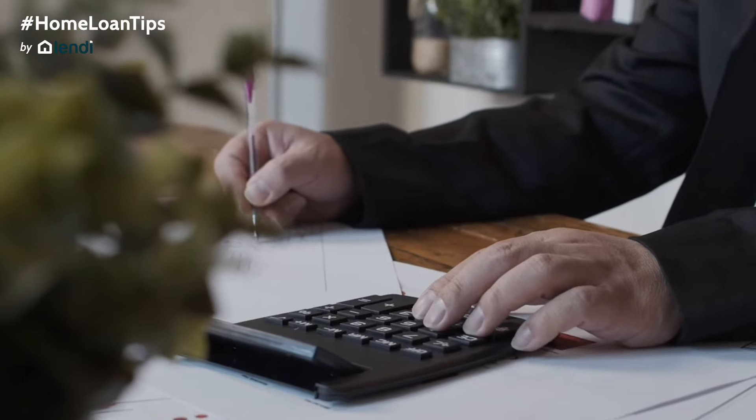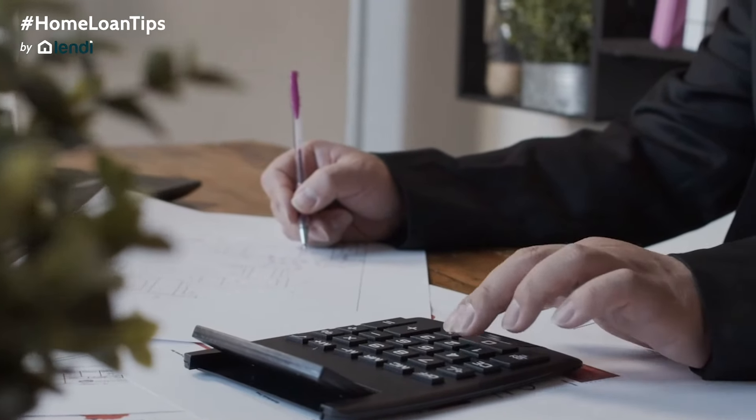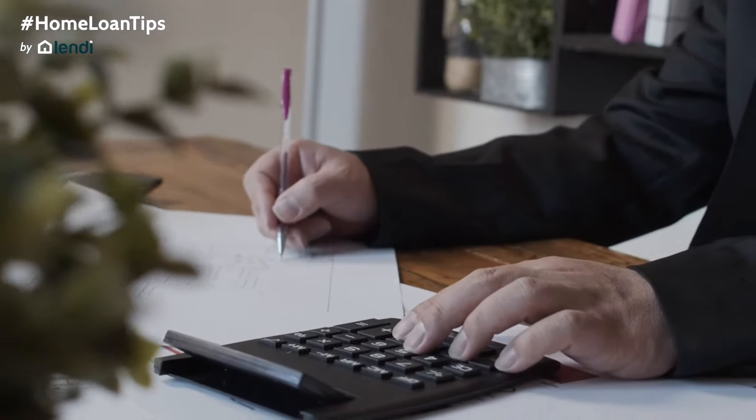Before submitting an application, your broker will do a preliminary assessment to identify if there are any issues that might cause the application to be rejected. Your broker will work out your borrowing capacity and which lender is best suited to your scenario and can offer the best package.